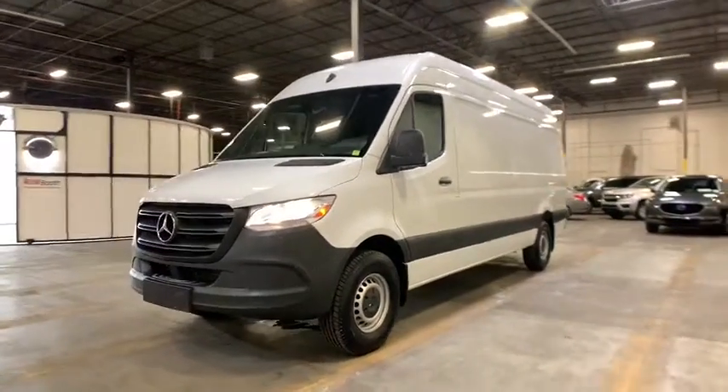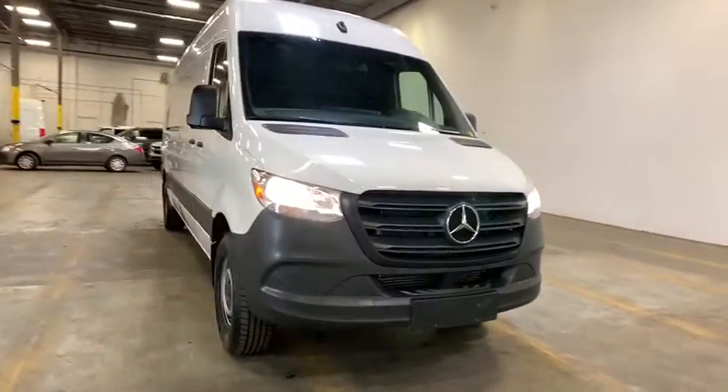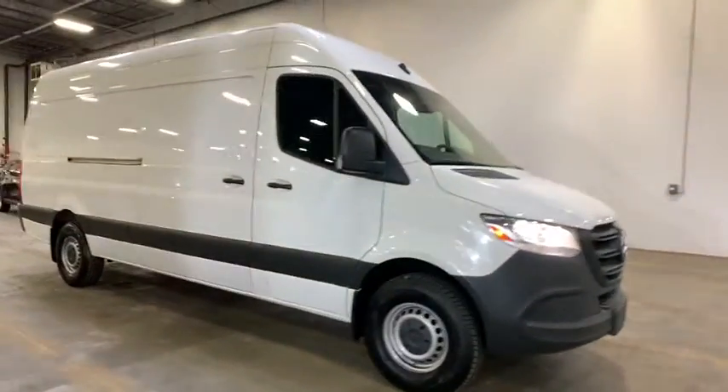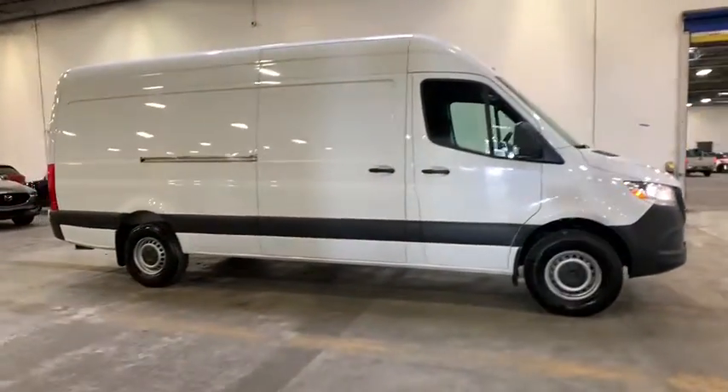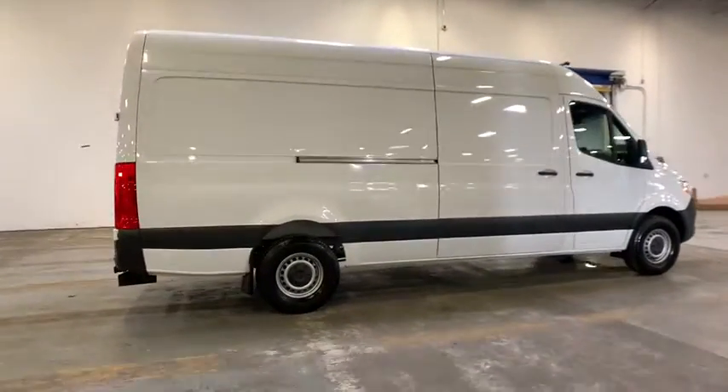We are pleased to show you the 2019 Mercedes Sprinter. For those with a job to do, look no further — the Mercedes Sprinter is for you. This vehicle has less than 7,000 miles. Here are some of this vehicle's great options.